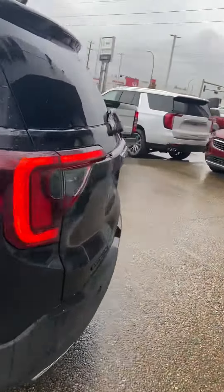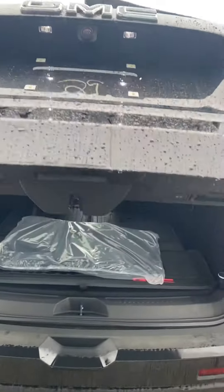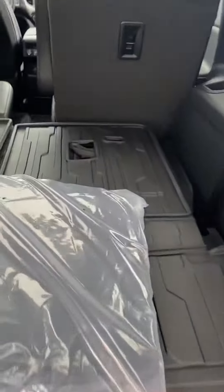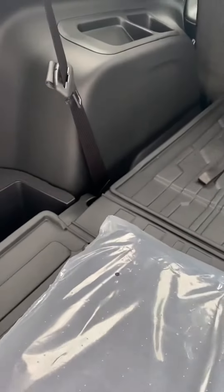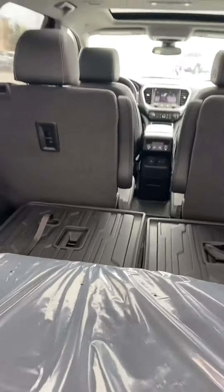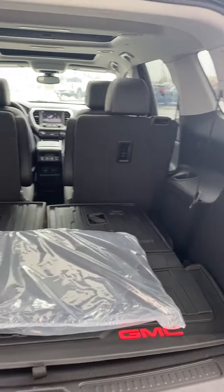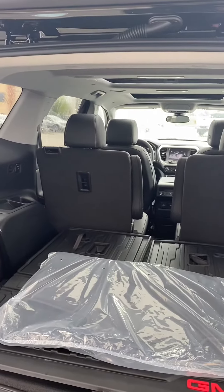I'm going to show off the space in the trunk — it is a power hatch. There are a few different ways to open it: there's a button there, a button on the key fob, and a button right here to close it as well. This one comes with a cargo liner, which really protects the back of the seats. With the seats down we have tons of room back here — great for weekly trips to Costco or if you've got anyone into sports, you can definitely fit a goalie bag or two back there.